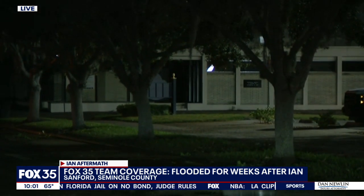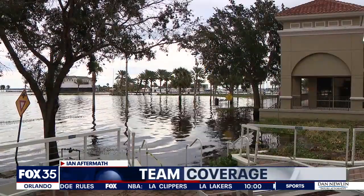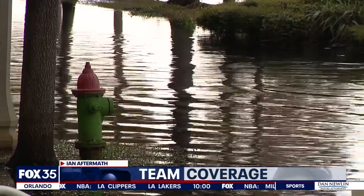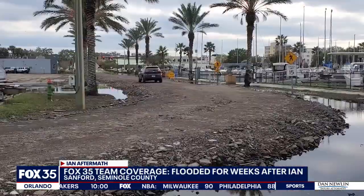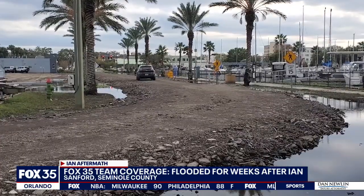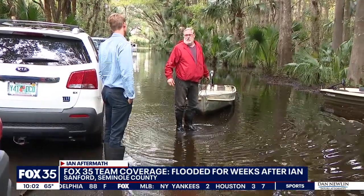People are still using boats to get to their homes. As the water recedes, Sanford's waterfront is slowly starting to emerge. You can finally see the marina. The water taxi is now in the area. Some neighborhoods are getting back to normal, but some are still trapped.